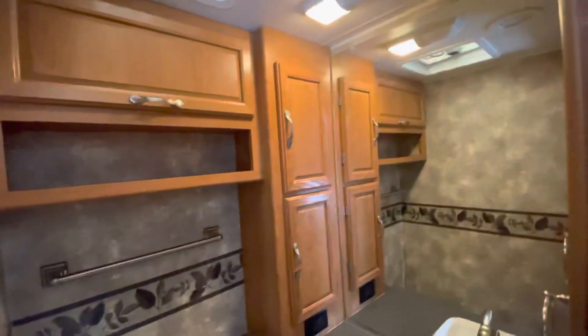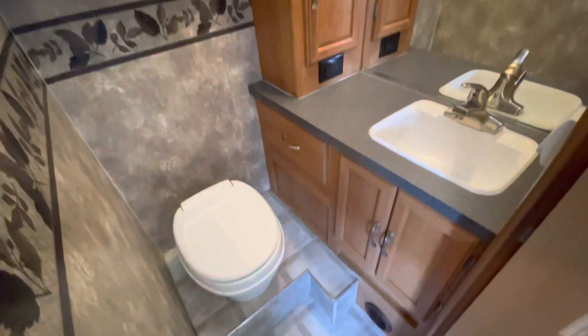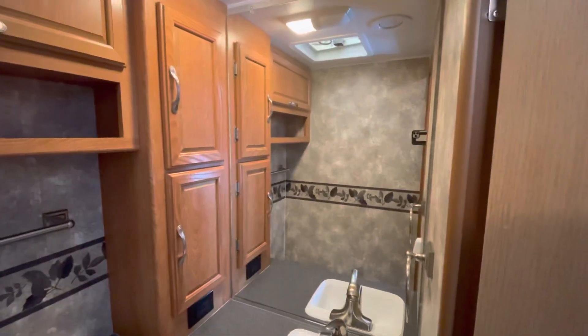Here's our bathroom. One heck of a looking throne if you ask me.